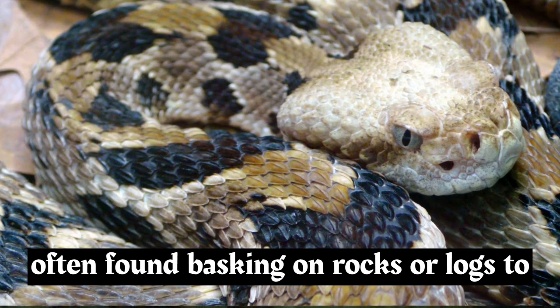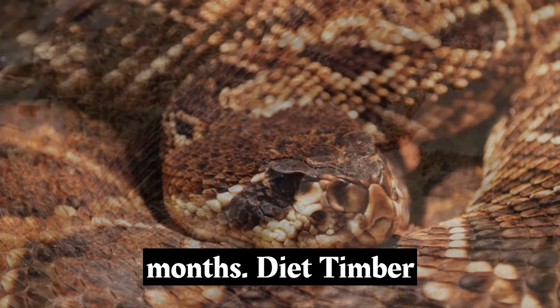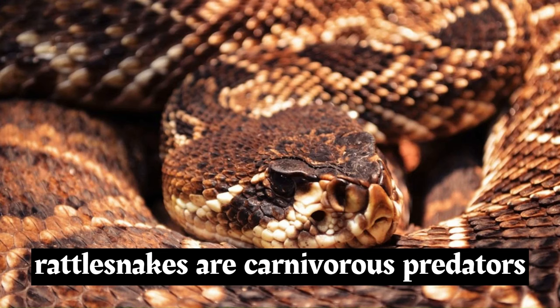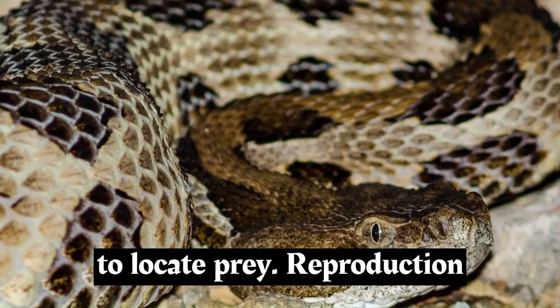These snakes are primarily terrestrial and are often found basking on rocks or logs to regulate their body temperature. They are most active during warmer months and will hibernate during the colder winter months. Timber rattlesnakes are carnivorous predators that mainly feed on small mammals such as rodents and rabbits, using their heat-sensing pits and keen sense of smell to locate prey.